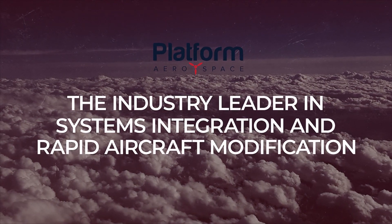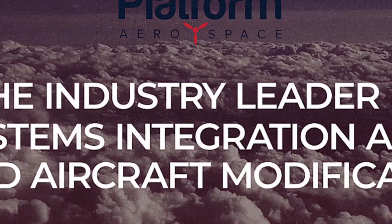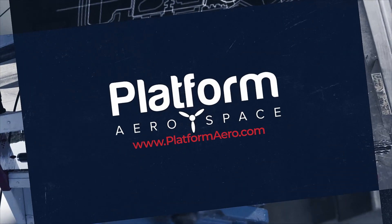From design to analysis to fabrication to installation, our Platform Aerospace team has the ability to take your project, large or small, to a successful completion.